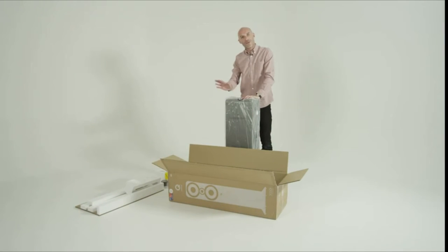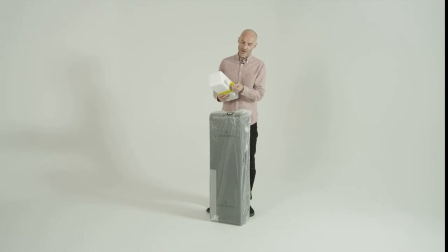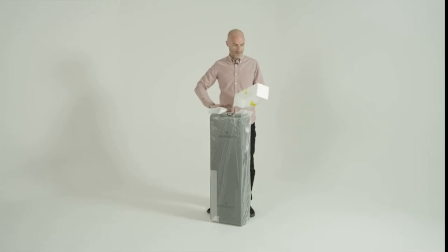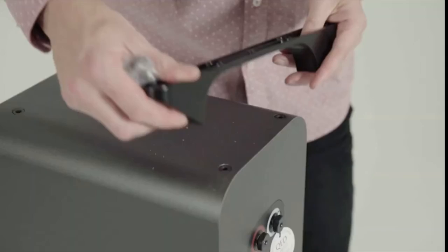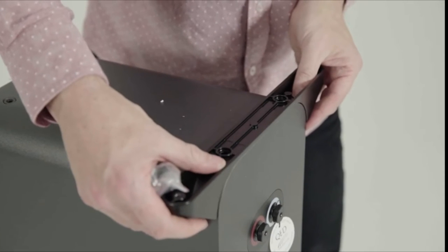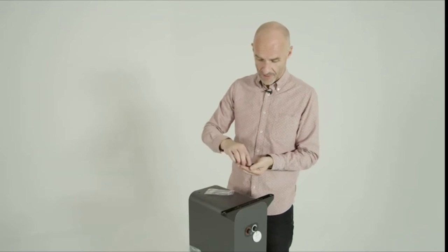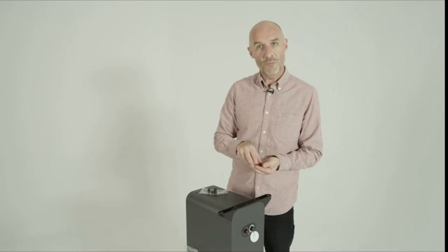That is everything, so I'll get rid of this box now that the speaker has been unboxed. In the accessories box we have a plinth, some screws, some spikes, and an allen key — that really ought to be everything. Inside should also be everything we need to get this speaker standing upright, including some rubber covers for the spikes in case your floor is more precious than mine.